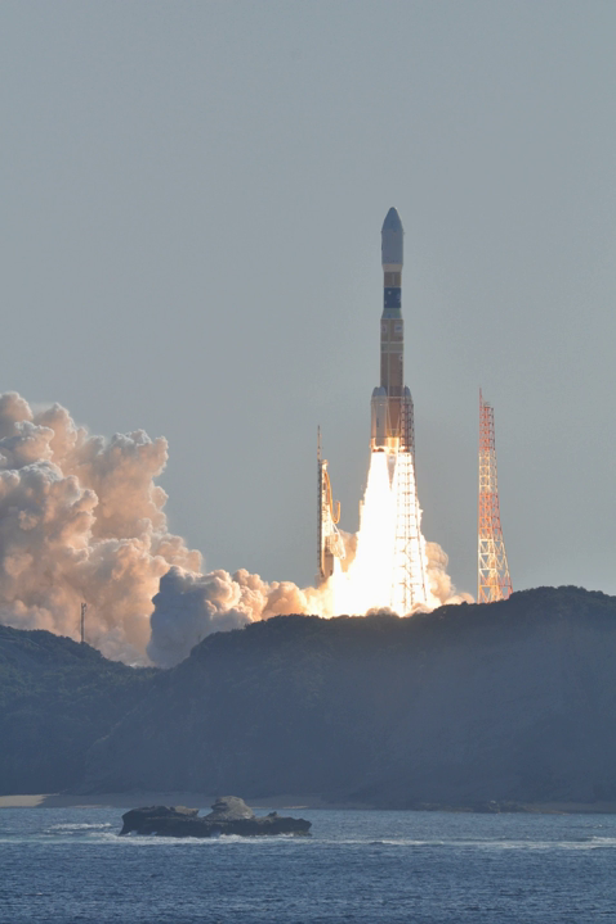JAXA successfully conducted eight firing tests of the new cluster design with the simulated first-stage propulsion system, called Battleship Firing Tests, since March 2008, at MHI's Tashiro Test Facility in Odate, Akita Prefecture. Before launch, two captive firing tests were conducted on the H-IIB.